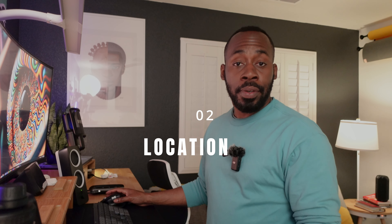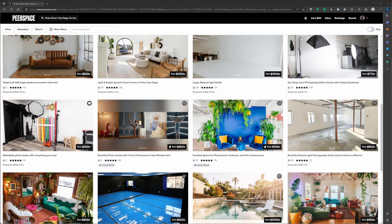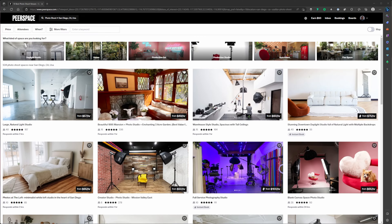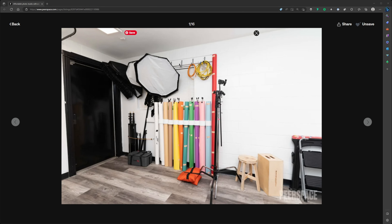Next up, let's talk about location. As I mentioned, this is going to be a studio shoot. The way I was able to find a studio was through a really cool website called Pure Space — pretty much like Airbnb, but for creative endeavors like photo shoots, video shoots, and podcasts. The space I found was actually pretty affordable and it has quite a bit of supplies, including backdrops, umbrellas, stands, and even some stools and apple crates for my model to sit on.